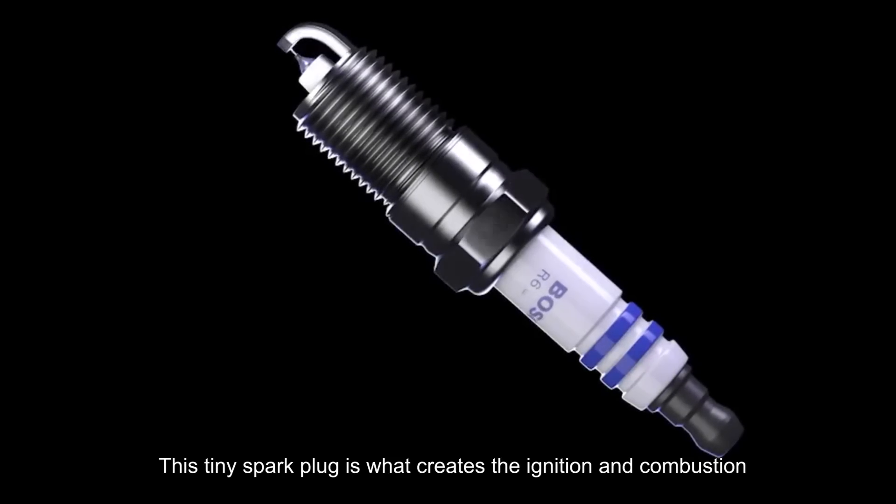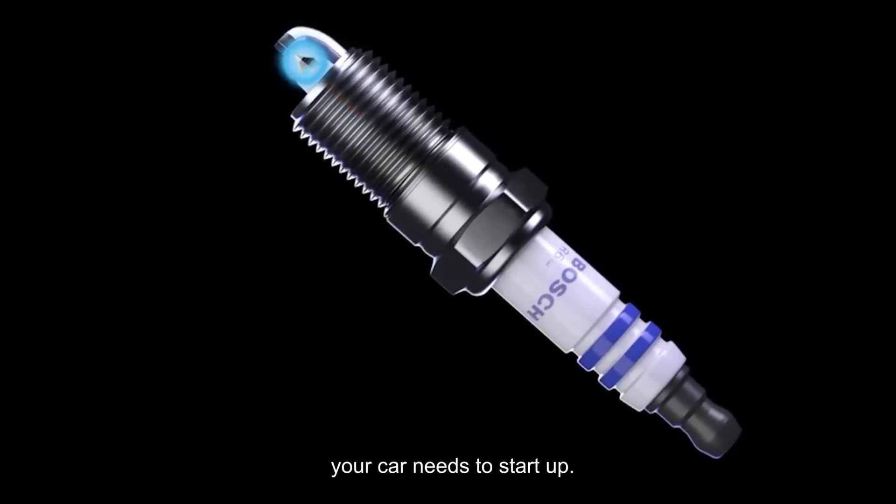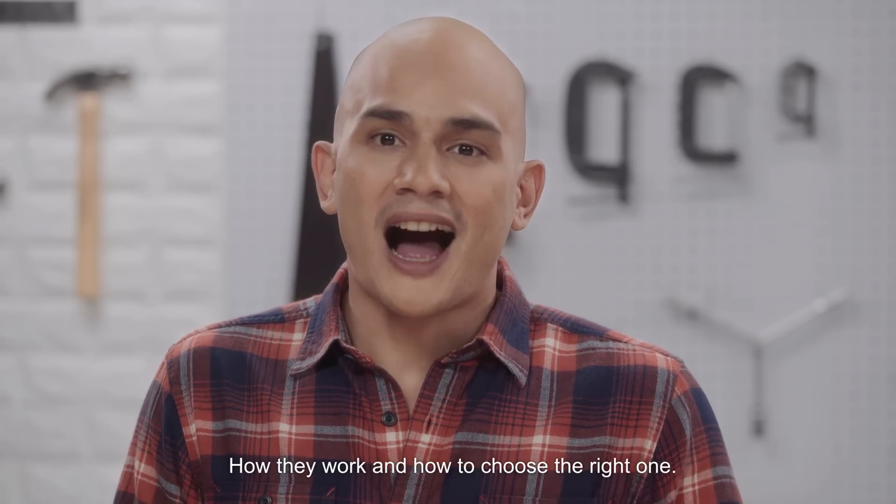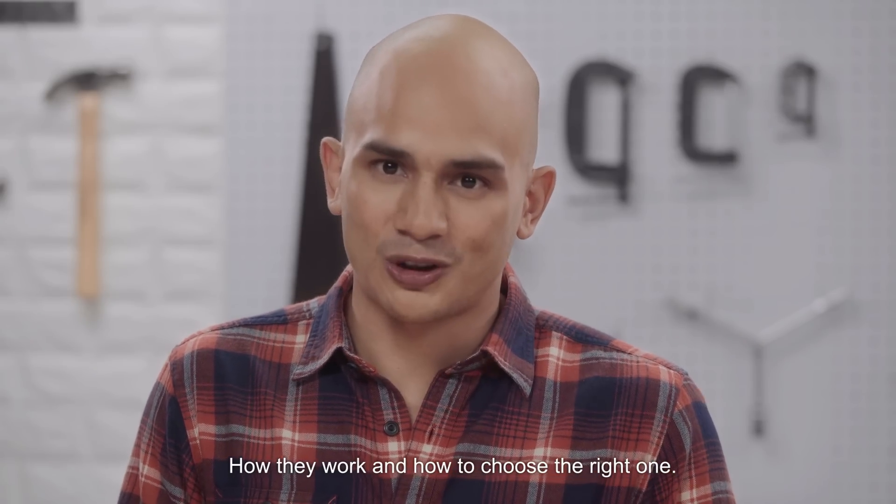This tiny spark plug is what creates the ignition and combustion your car needs to start up. Let's talk about powerful spark plugs, how they work, and how to choose the right one.